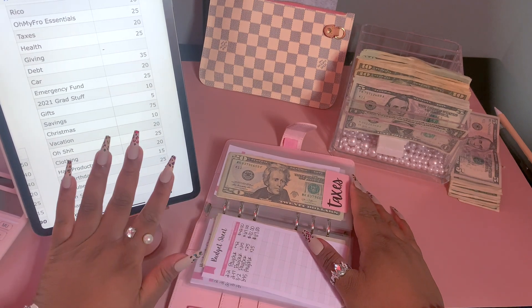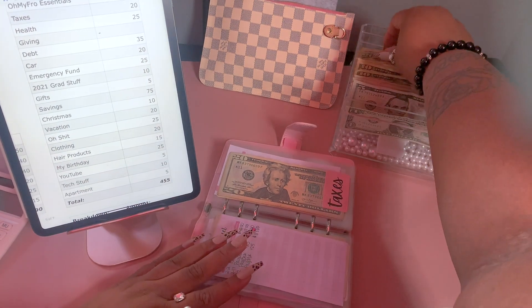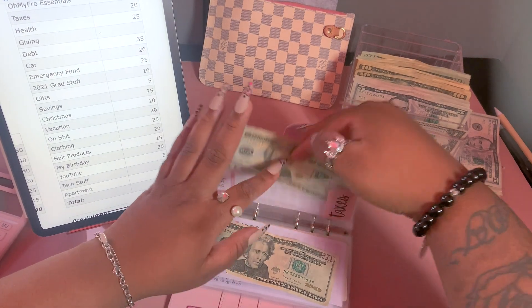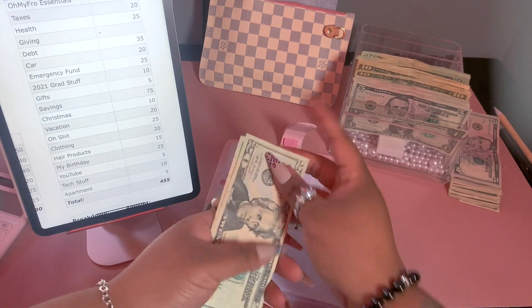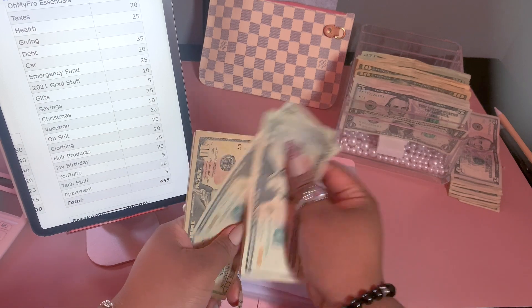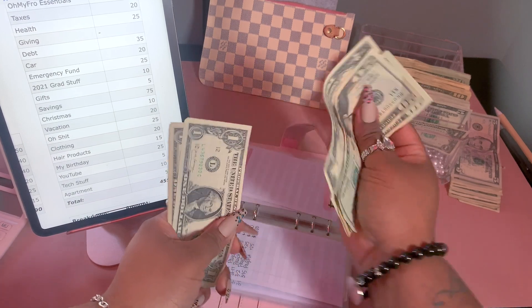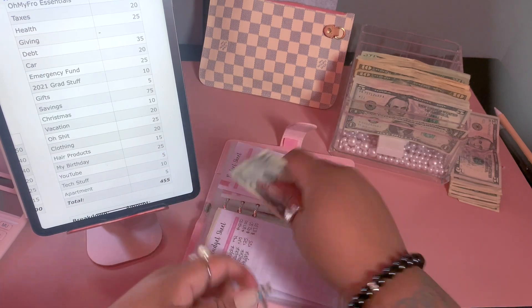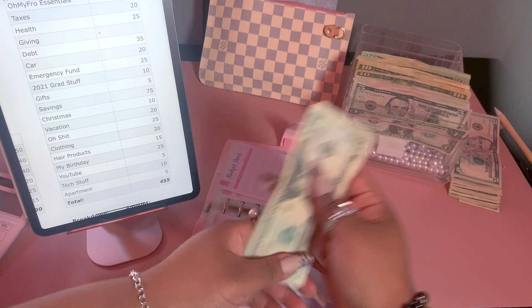For taxes we are going to be adding $20 as usual, bringing us to $85 in our taxes envelope.